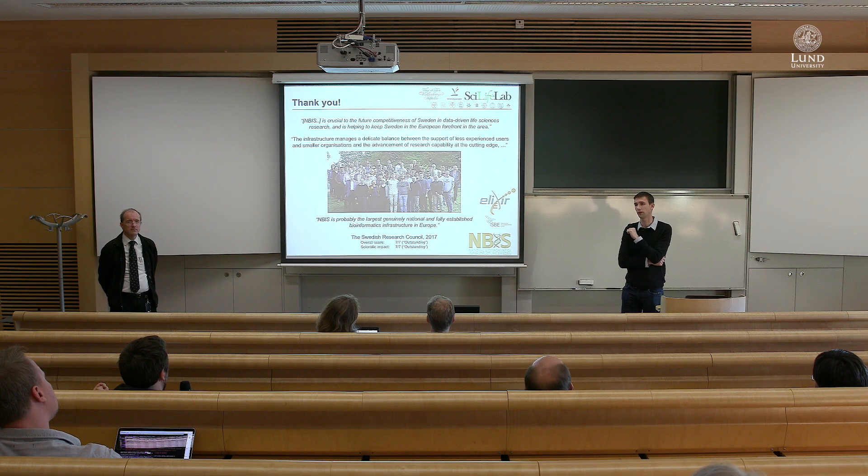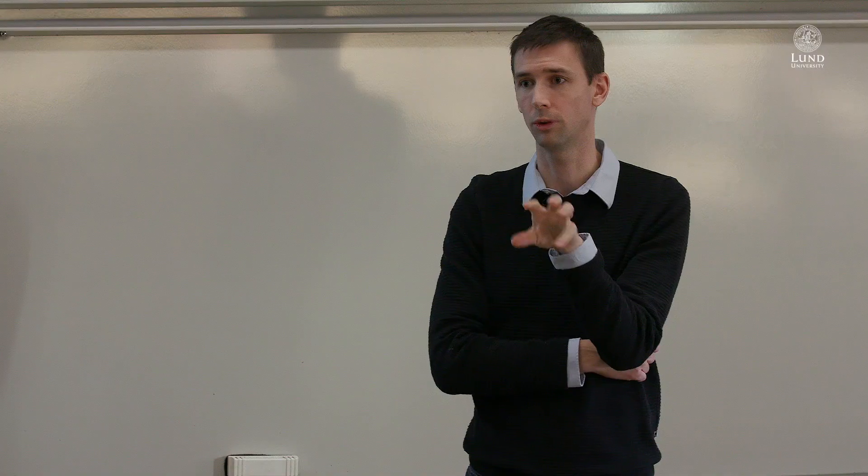One more question: who owns the data? The research groups always own the data. SciLife Lab as a whole has no ownership of the data. It's always the research groups.